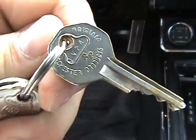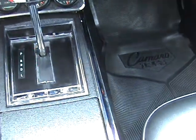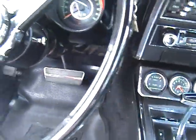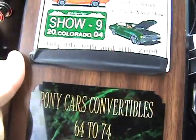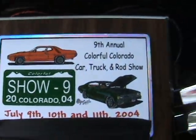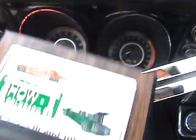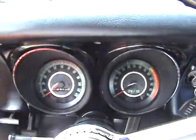It even has the original set of keys with it. So here's the trophy I won for it. So that's it — that's my Camaro. Thanks for watching.